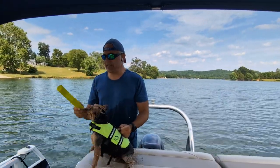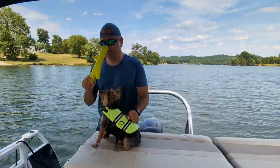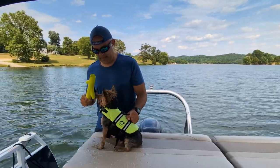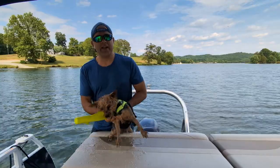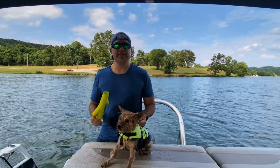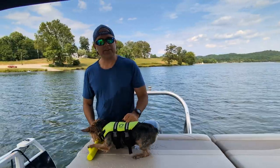All right guys, I appreciate you tuning in. I'd say the Hyper Pet Stick is awesome — this is going to work out well. The booties, we'll have to keep investigating that. At least the stick is Frank approved. If you guys found this helpful, go ahead and hit that like button, subscribe, and we'll see you on the next one. Thanks for watching, guys.